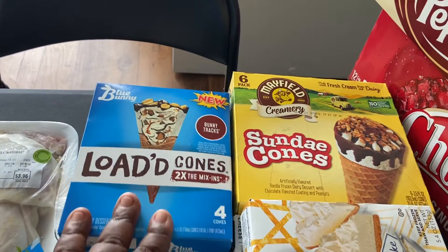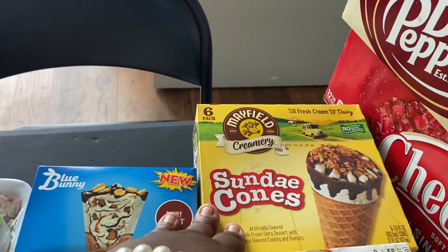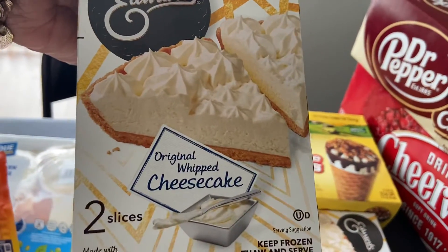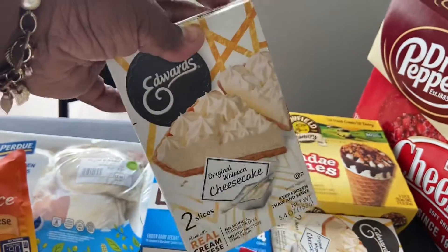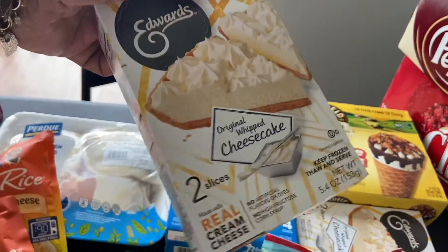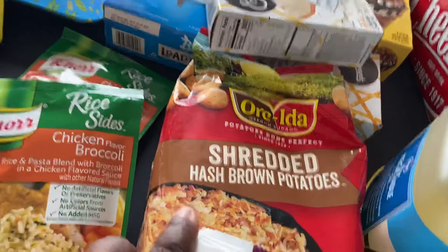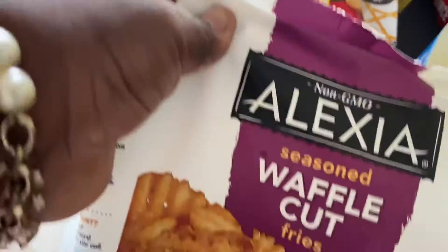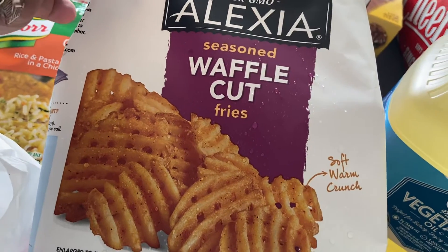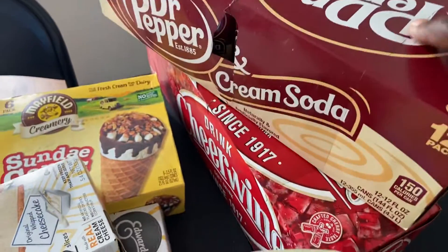I picked up some sweet treats: Blue Bunny loaded cones in bunny tracks flavor, Mayfield sundae cones, and Edward's original whipped cheesecake pies — if you've never tried the cheesecake ones, they're awesome. I also got Ore-Ida shredded hash brown potatoes for breakfast and Alexia waffle cut fries, which are really good as well.